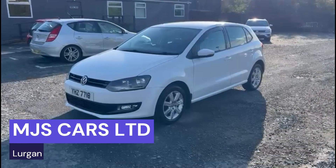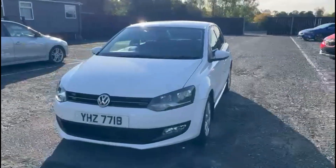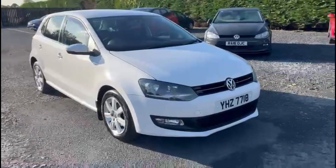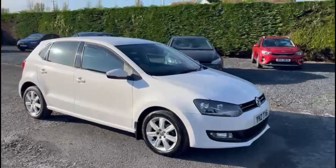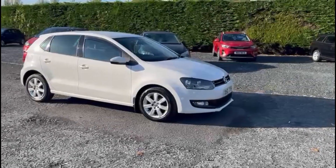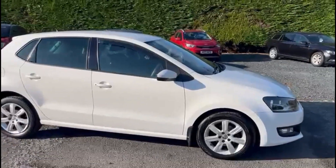Hi everyone, Nathan here at MJS Cars. Today I want to show you around this 2013 Volkswagen Polo. It is the 1.2 petrol model and comes in this beautiful gloss white. Overall, the bodywork on the car is in fantastic condition.